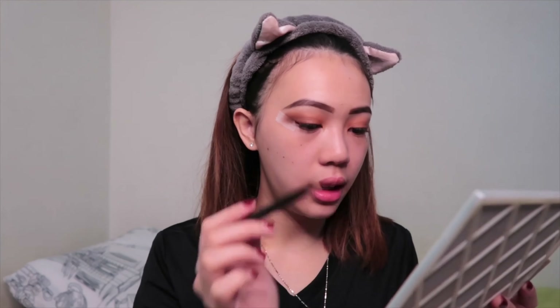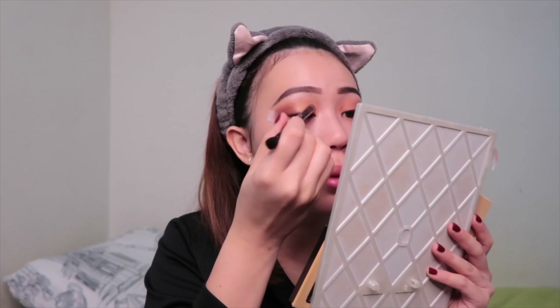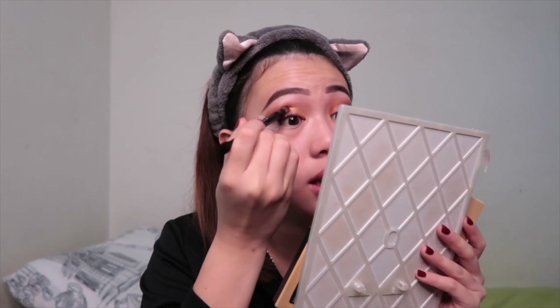The last thing I apply on my eyeshadow is the glitter — the shiny part. I grab a gold color and put it in front of the lid. If you want to cut the crease, just do it — it's very easy — but I'm not gonna cut crease today because every time I wake up I only have one hour before I have to work, so I usually don't have that much time.